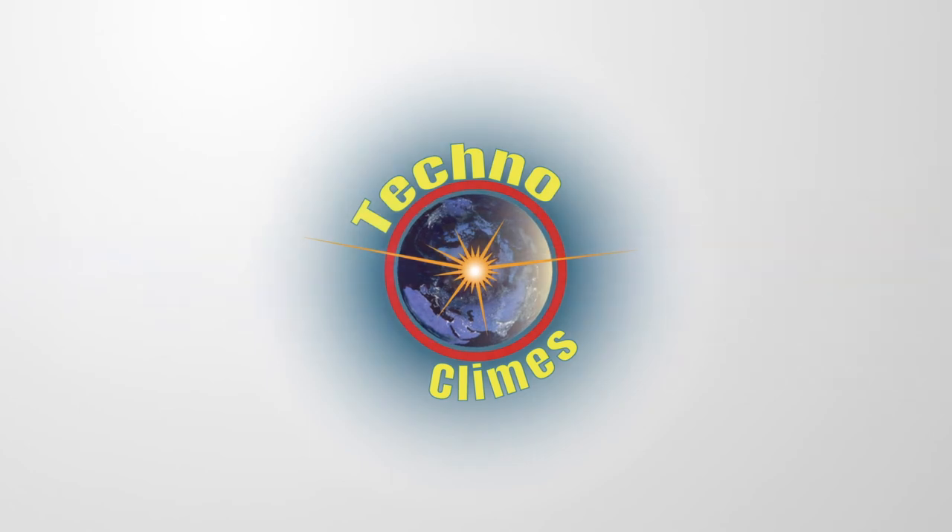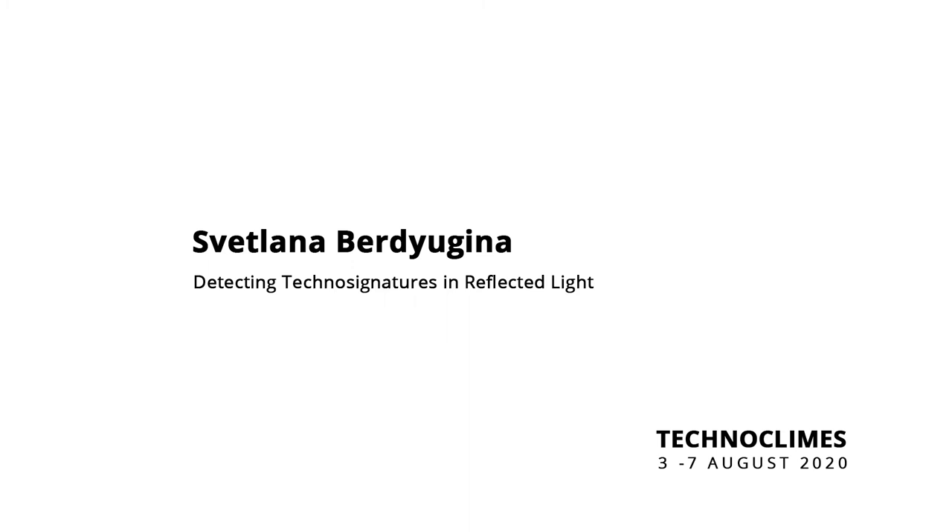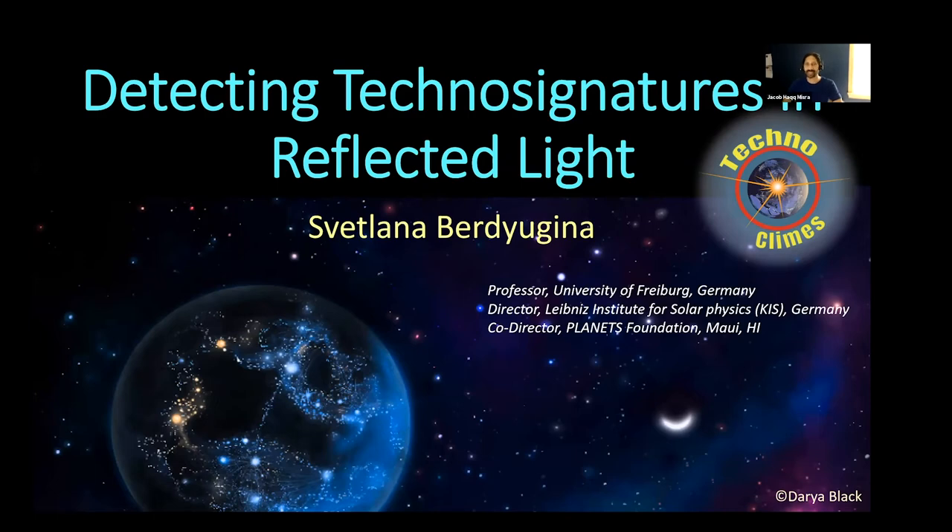I'll turn over the floor to Svetlana Berd-Eugina, Professor at the University of Freiburg in Germany, and she's going to tell us about Technosignatures in Reflected Light.